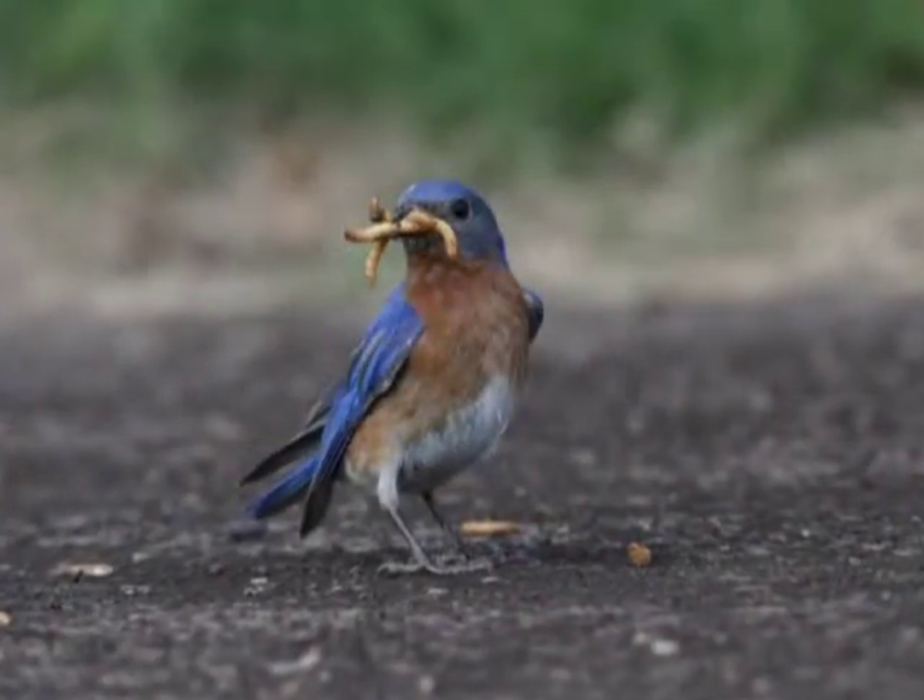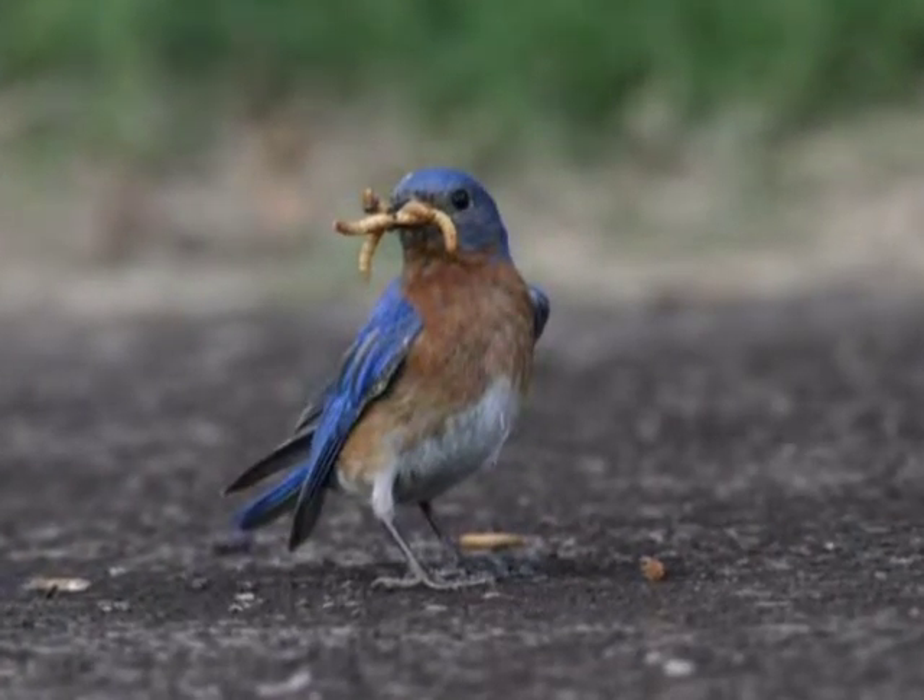Finally, avoid areas of heavy pesticide use. Bluebirds depend upon insects as food.